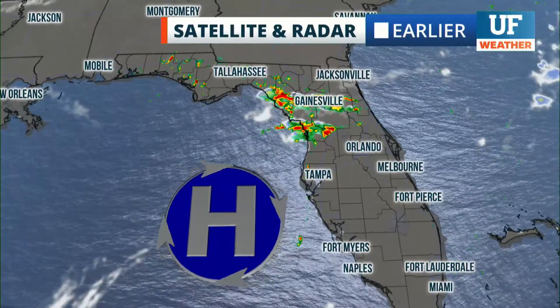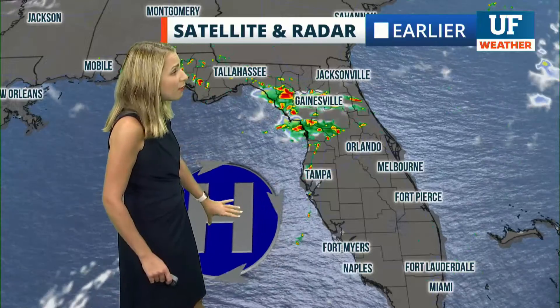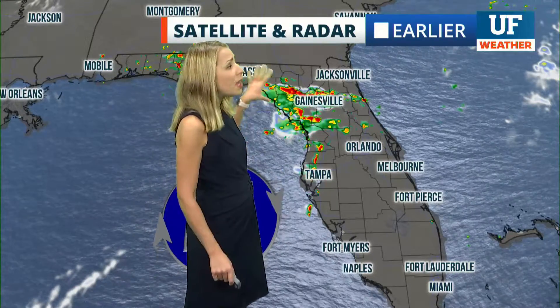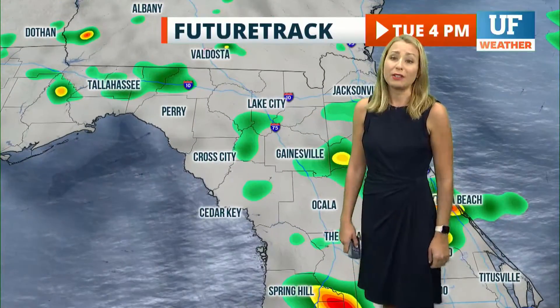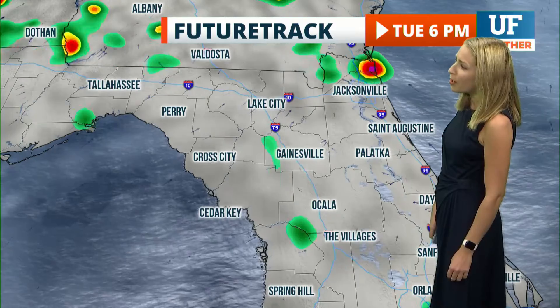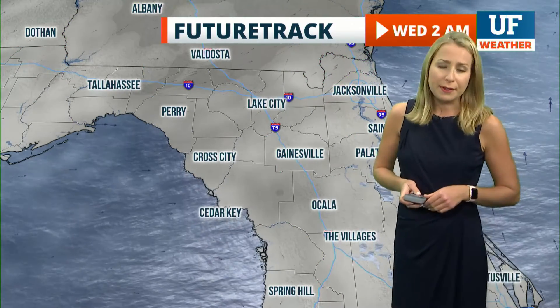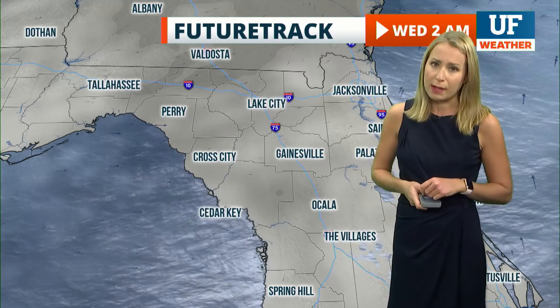Here's a look at the satellite and radar and surface analysis from just earlier. Notice high pressure over the eastern Gulf of Mexico pushing in that gulf breeze, triggering numerous downpours throughout the area along and west of I-75. Those showers continuing today through the middle part of the evening, with most activity dying down by 7 or 8 o'clock, except for a few lingering cells near Jacksonville around midnight.